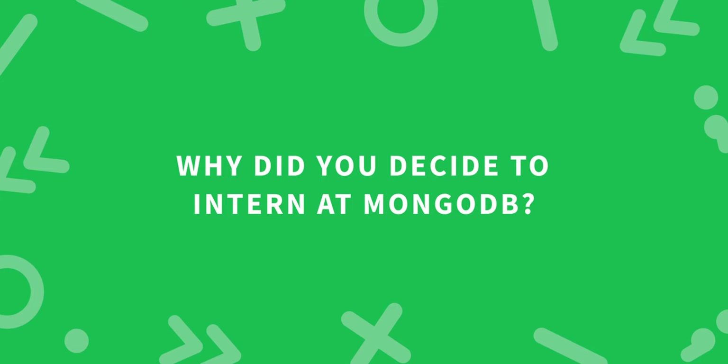Why did you decide to intern at MongoDB? MongoDB was a technology I was familiar with prior to applying — I had used it at hackathons, co-op terms, and different personal projects. I had also been able to speak with recruiters at different online events and conferences, as well as talk to some past interns who had gone through the program, and I had heard nothing but positive things about both the company and the experience. After being at Mongo for several weeks, I can definitely attest to the culture it has, which was something that was evident even during the recruiting process.